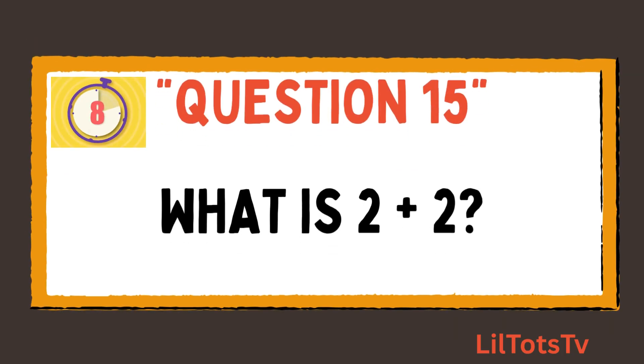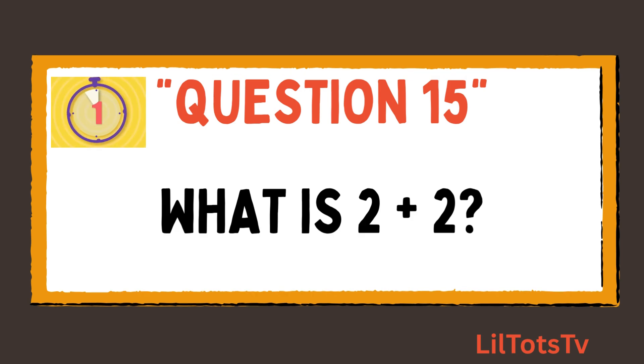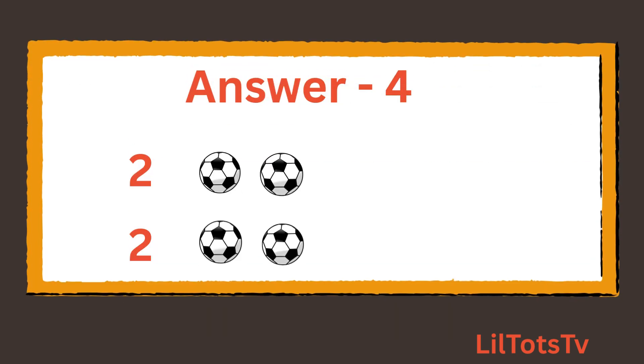Next question is what is 2 plus 2? Kids, this is so easy. Just total the balls: 1, 2 balls, plus 1, 2 balls. So the total is 4 balls.